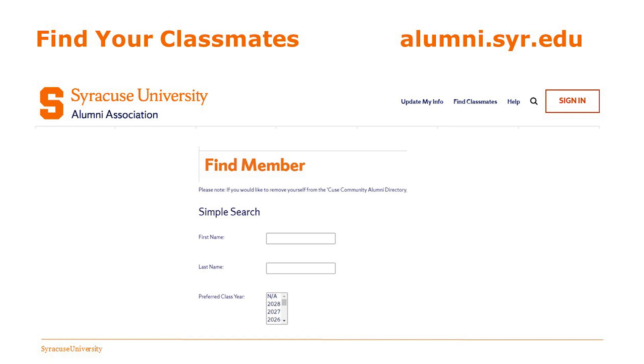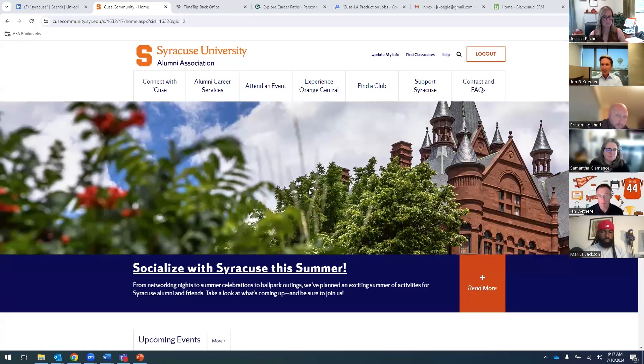All we've done so far is the tech pieces — LinkedIn, the website, how do you find people. But hopefully you want to connect not just via the computer but in person as well. That find a classmate feature is also really useful if you bump into somebody at an in-person event and don't remember a whole lot about them — just their last name or first name — you can get in there, see which class they're from, where they're located geographically, confirm that's the person you met, and send them a quick note.